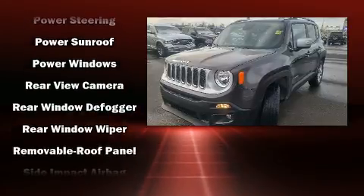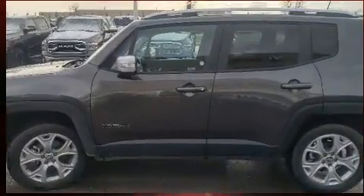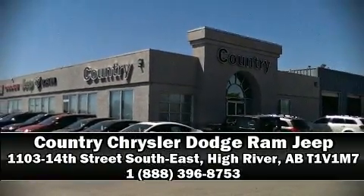This vehicle has achieved certified pre-owned status by passing a comprehensive certification process, including a rigorous 125-point inspection. Please don't hesitate to give us a call.